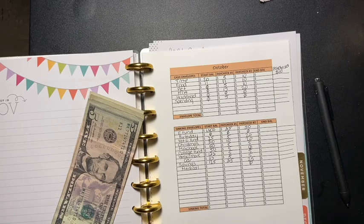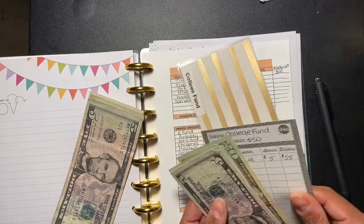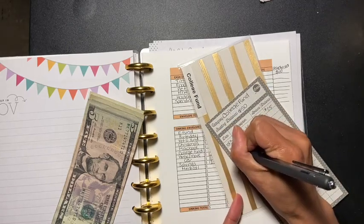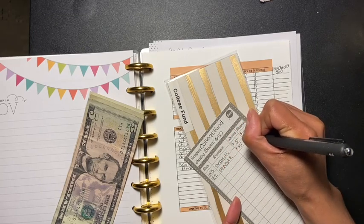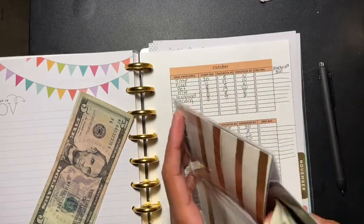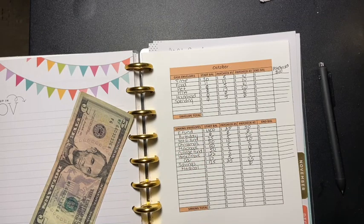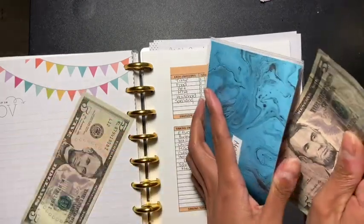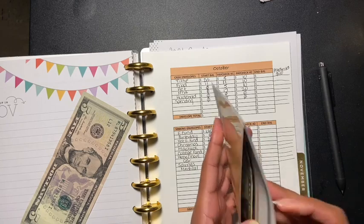And then we got college fund, which gets five dollars. So that is 60. I know it's five dollars, but I feel like it just adds up — whether you put a dollar or two dollars, it adds up. And then I have medical, which is right here — medical doesn't have anything in it but it's getting five dollars. And then MacBook is going to get five dollars as well.